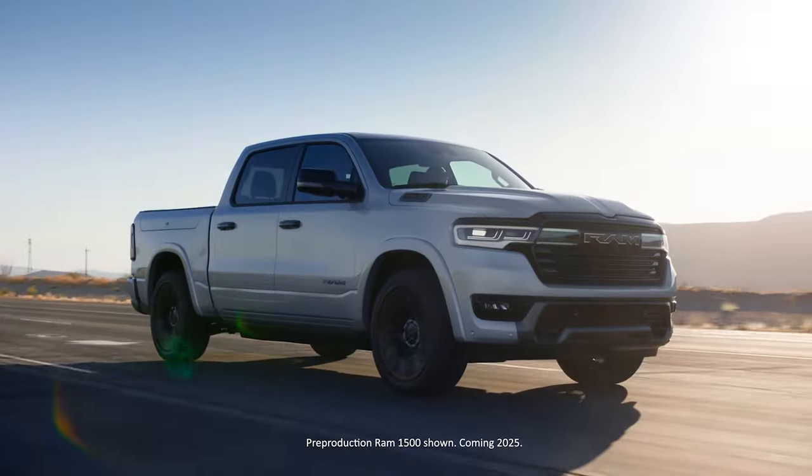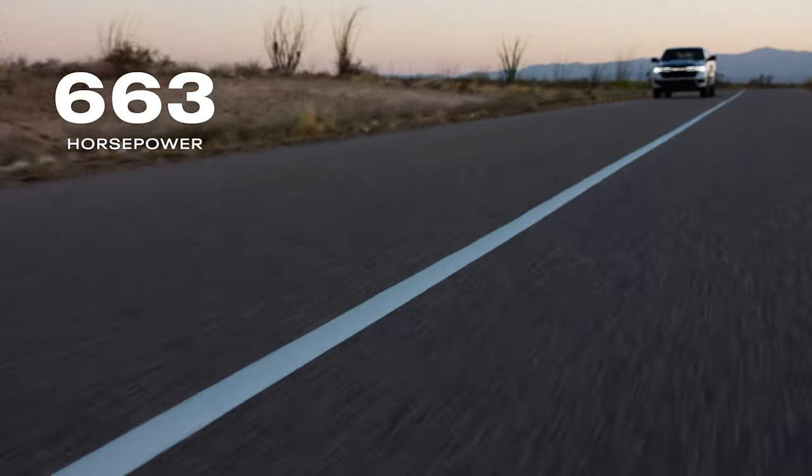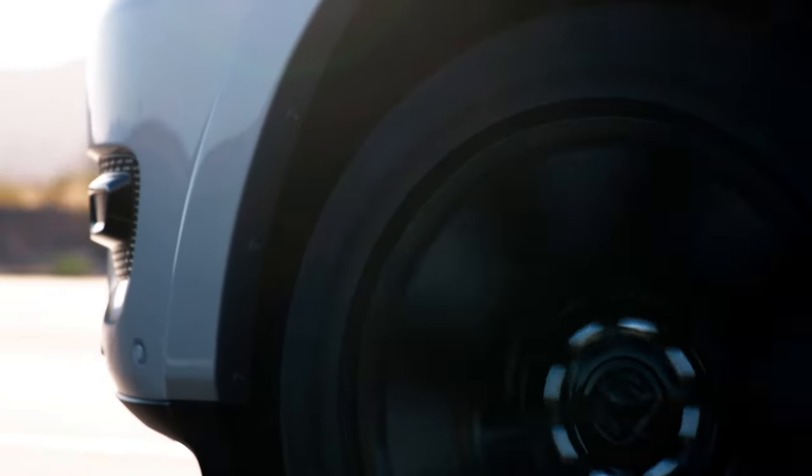This is the ultimate Ram truck. This is the all-new Ram Charger, and this thing is an absolute beast — over 660 horsepower, over 600 pound-feet of torque, and zero to 60 in four seconds. But the story is way bigger than that.